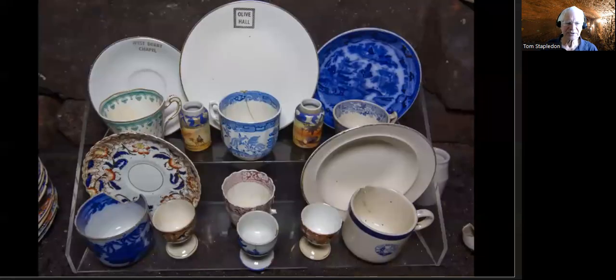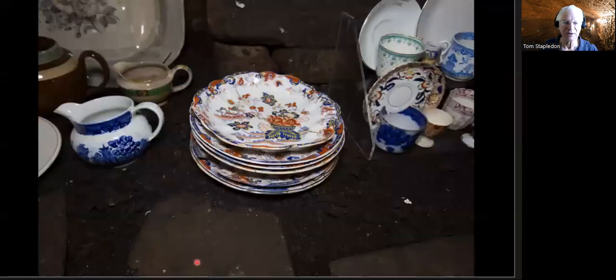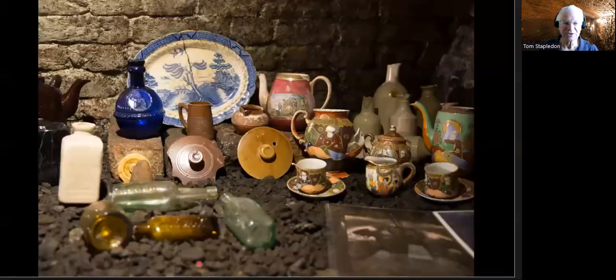Tea cups, some of it fine bone china. If everything was broken before it got thrown away, that would be understandable, but some things appear to have come out absolutely intact and we wonder why they did get thrown away — it'll always be a mystery. A whole stack of plates all the same design — nice stuff, always good to find it.